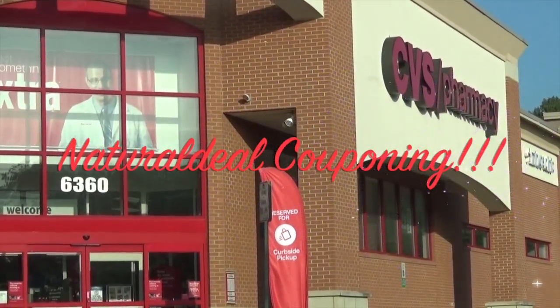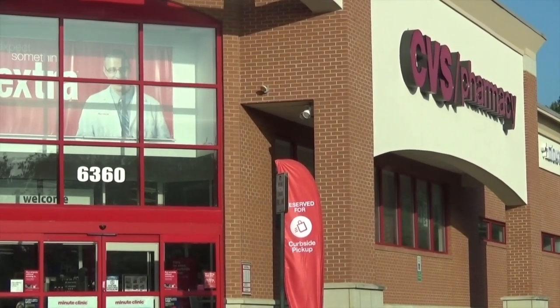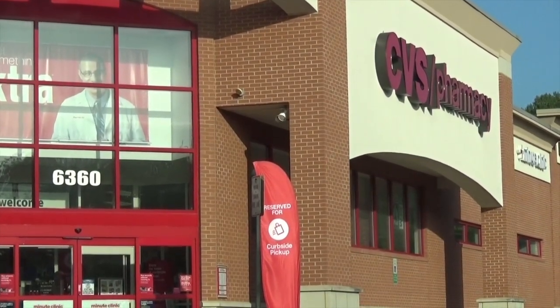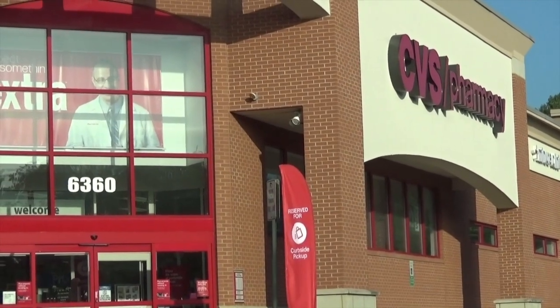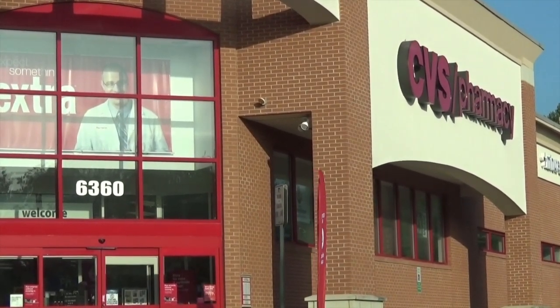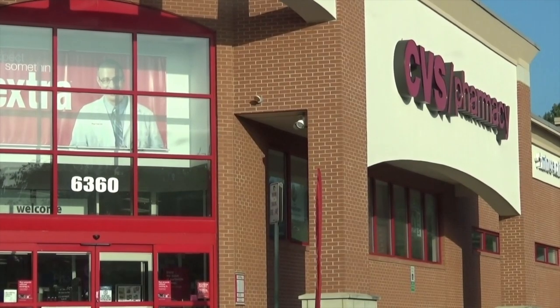Hello everyone, it's Natural Deal and today is September 26, 2016. I am here at my local CVS today to do some couponing. This is per request of my subscribers — I have a 200 subscriber video and in the comments this was one of my requests. So this is the first time I am doing it, let's see how it goes.